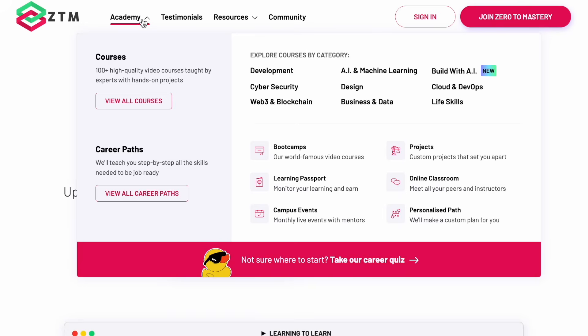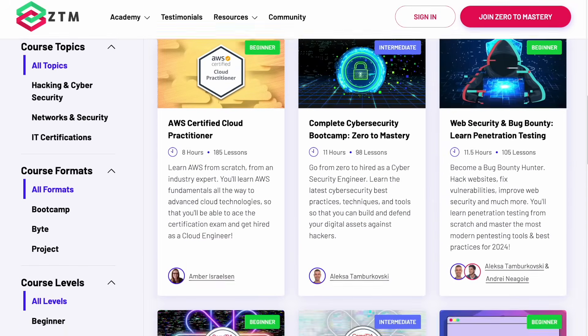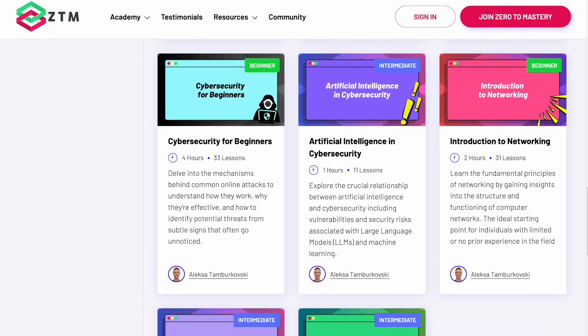We've covered a few skills you'll need to know as an ethical hacker, and there are more on this list. So how are you going to learn these skills that companies are actually hiring for? This is where Zero to Mastery comes in — a training platform that teaches in-demand tech skills with courses taught by industry experts that take you from any skill level to hired in record time.